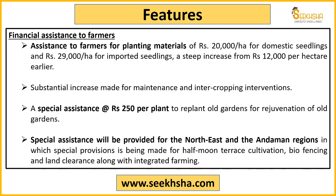Regarding financial assistance: from a farmer's point of view, for planting material, farmers receive 20,000 rupees per hectare for domestic seedlings. If imported seedlings are used, the assistance is 29,000 rupees per hectare — a difference of 9,000 rupees per hectare. Additionally, for old gardens where farmers want to replant or rejuvenate, an assistance of 2,00,000 rupees per plant is provided.